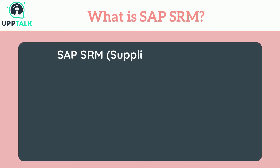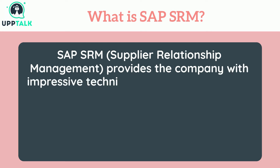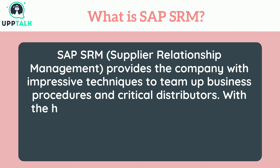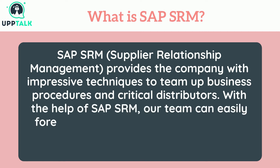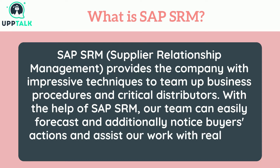What is SAP SRM? SAP SRM — Supplier Relationship Management — provides the company with impressive techniques to team up business procedures and critical distributors. With the help of SAP SRM, our team can easily forecast and notice buyers' actions and assist work with real-time partners.